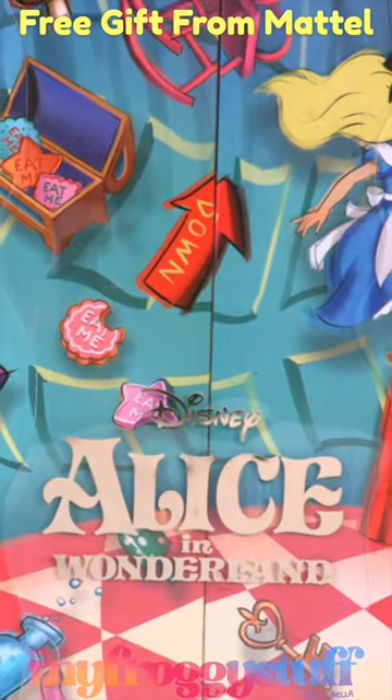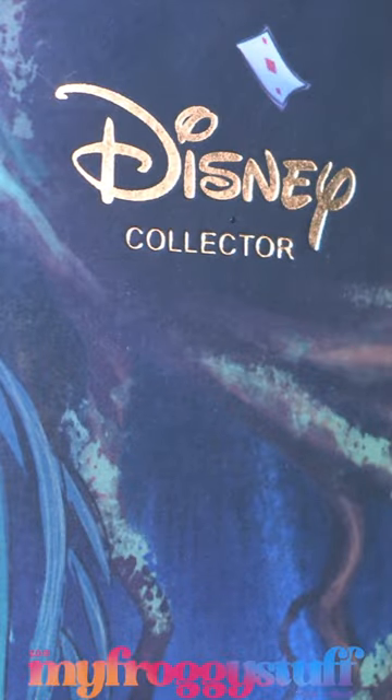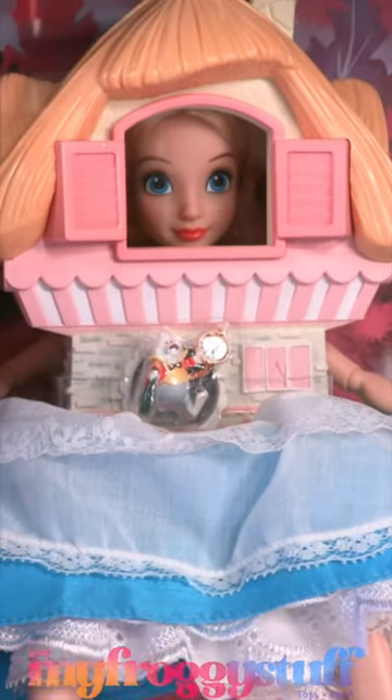Big thanks to Mattel for sending this to us as a gift for free. From Mattel Creations, here is Disney Collector Alice in Wonderland.